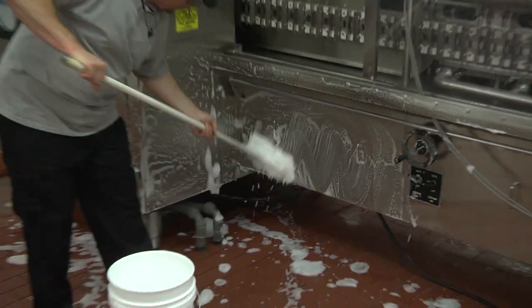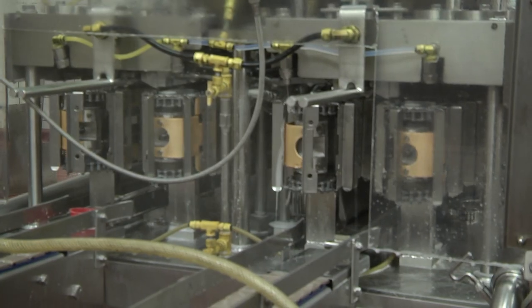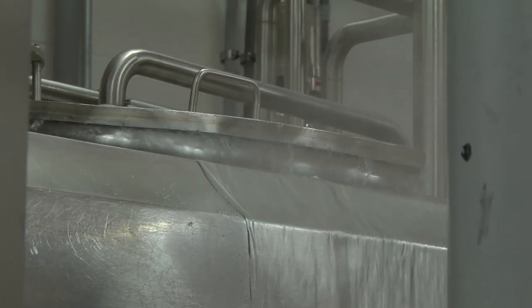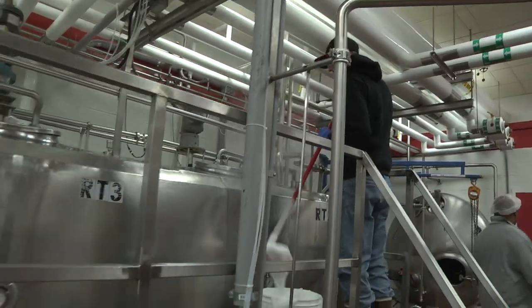As milk processing winds down, the team turns to cleaning. The task is enormous — every surface, inside and out, must be washed and sanitized. Part-time student workers have arrived to help.